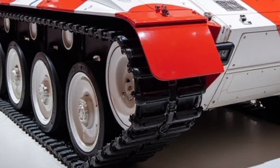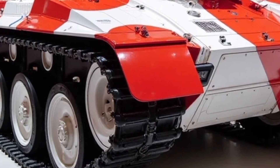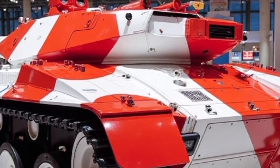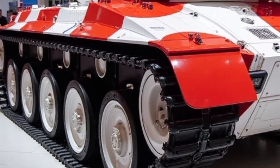The T-84 Oplot T-2025 is more than just a machine — it's a message. A symbol of Ukrainian resilience, engineering, and determination to stand strong in a new era of warfare. Powerful. Precise. Protected.